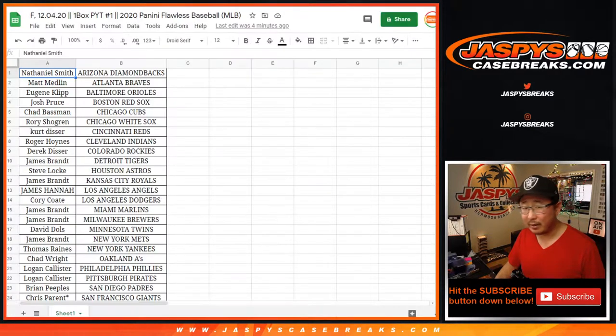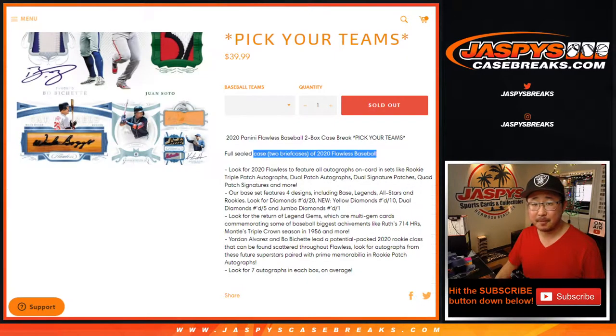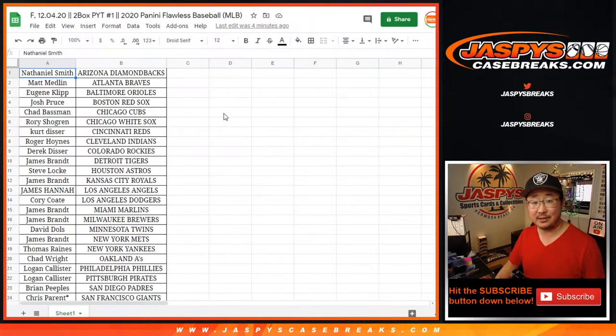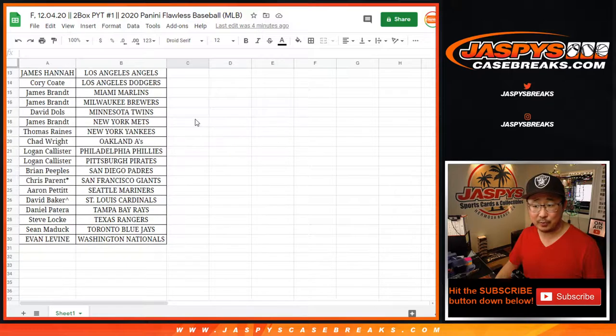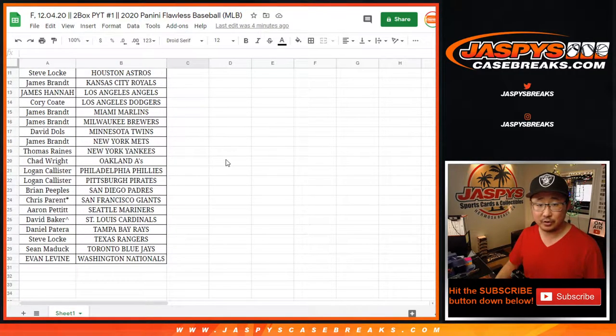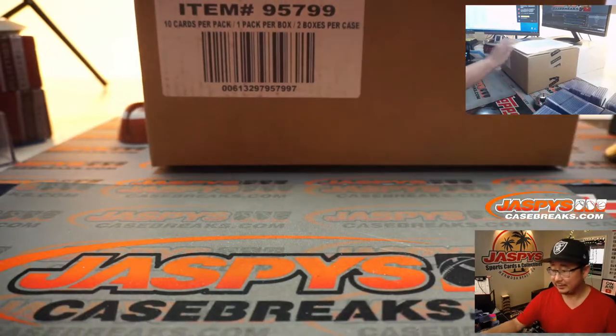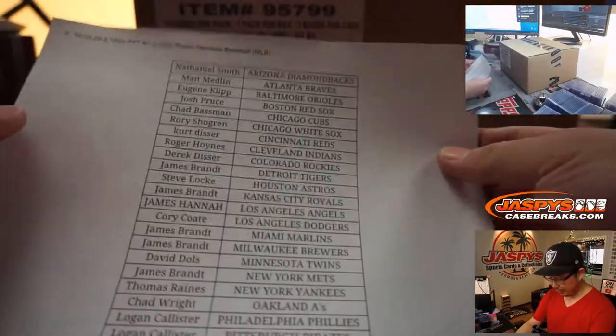Did I write one box on here? I think I wrote one for some reason — two boxes. Big thanks to these folks right here. There's the list. Two box pick your team one. Two box pick your team two is coming up in a separate video right after this — that's full as well. So it should be a lot of fun. Good luck. Here's the final printout once again.